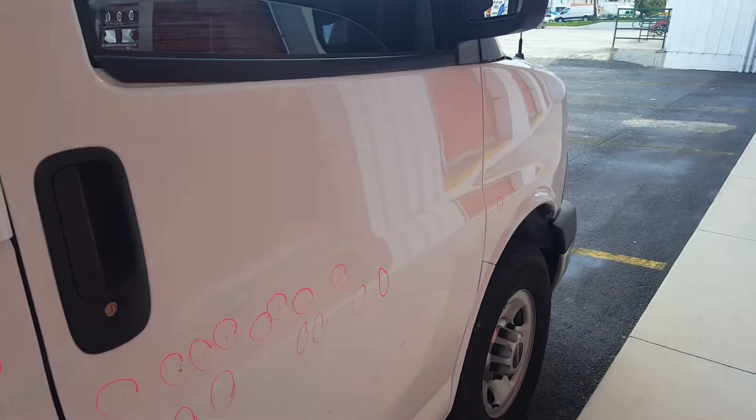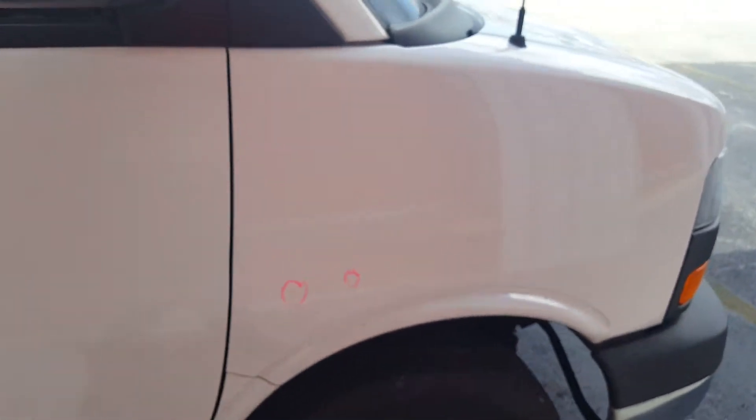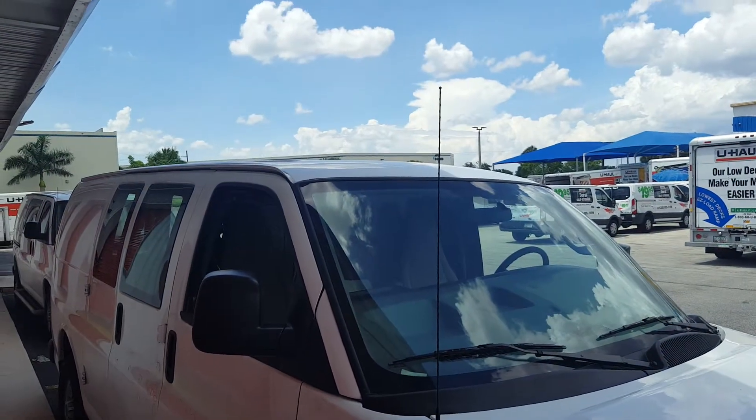On the right front door are these. And then on the right fender is just those two right there. And then the roof is body work.